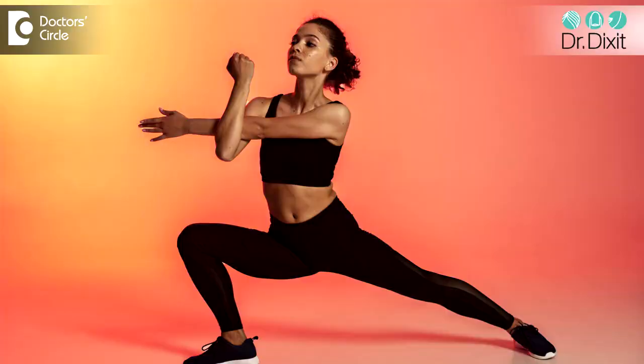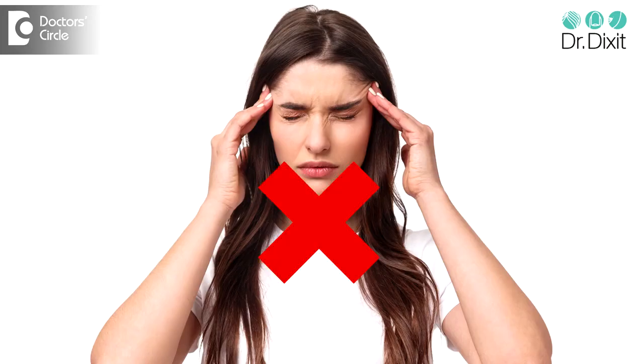A minimum of 30 minutes of workout every day which pumps the blood into your face is very important. The third thing is to reduce the amount of stress in your body by making sure that you are getting your 8 hours of sleep.